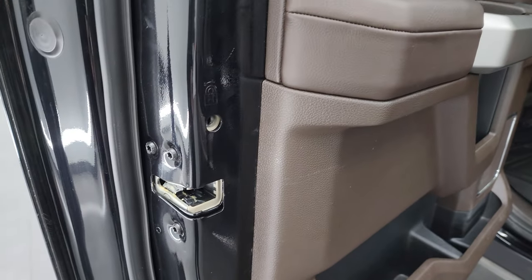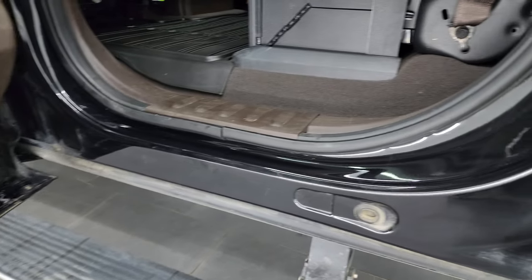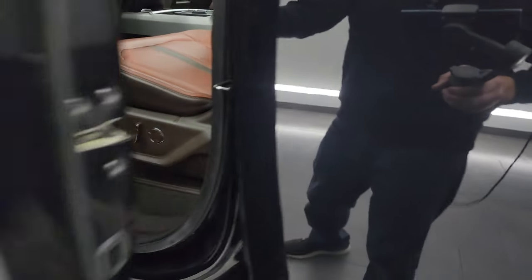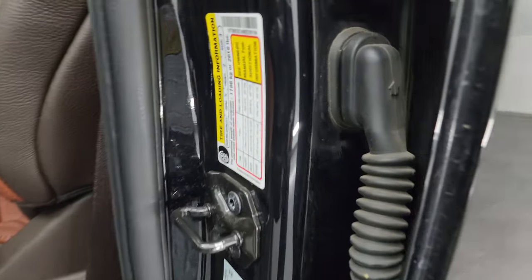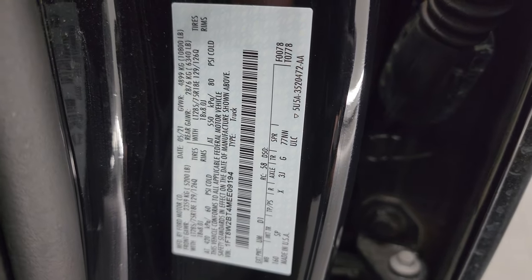Child safety locks on the back doors. The insides and bottoms of the doors all look really good. There's the tire and loading information sticker as well as the VIN sticker. No Canadian trucks here.